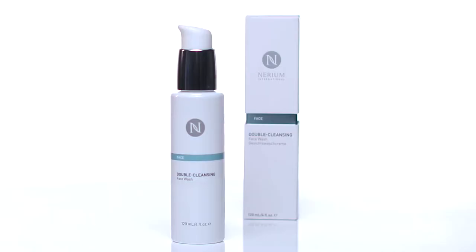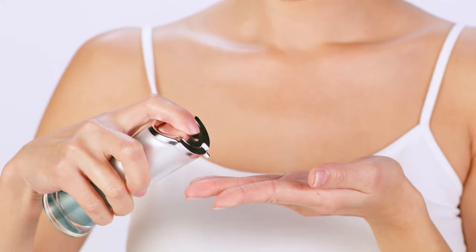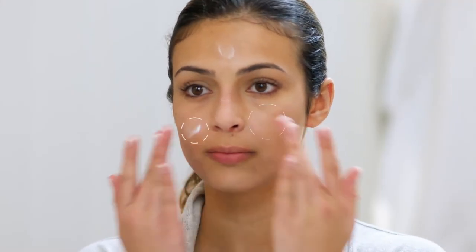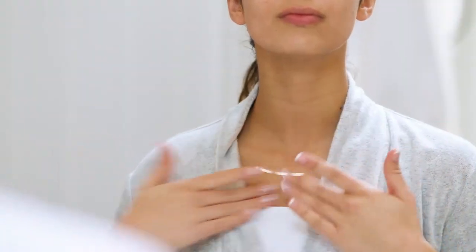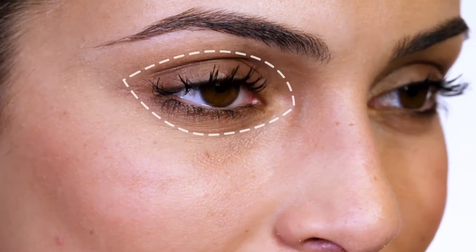Begin by cleansing your face with Nerium's Double Cleansing Botanical Face Wash and warm water. Then, apply four pumps of Age IQ Day Cream to your fingers before gently massaging it onto your face, neck, and chest. Try to avoid the sensitive skin around your eyes, including the lower lash line.